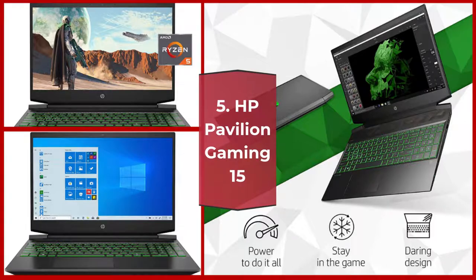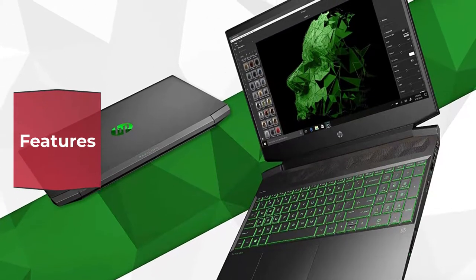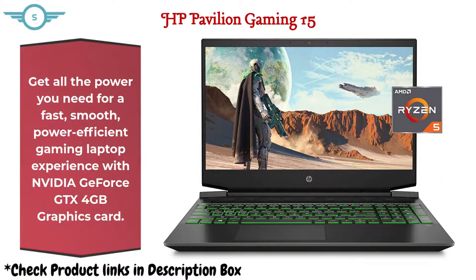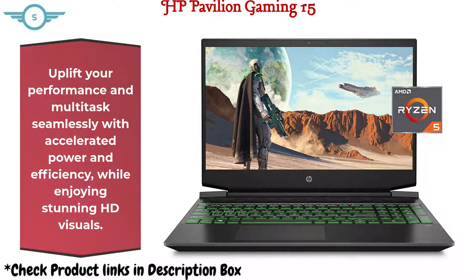5. HP Pavilion Gaming 15. Get all the power you need for a fast, smooth, power-efficient gaming laptop experience with an Nvidia GeForce GTX 4GB graphics card. Uplift your performance and multi-task seamlessly with accelerated power and efficiency, while enjoying stunning HD visuals.